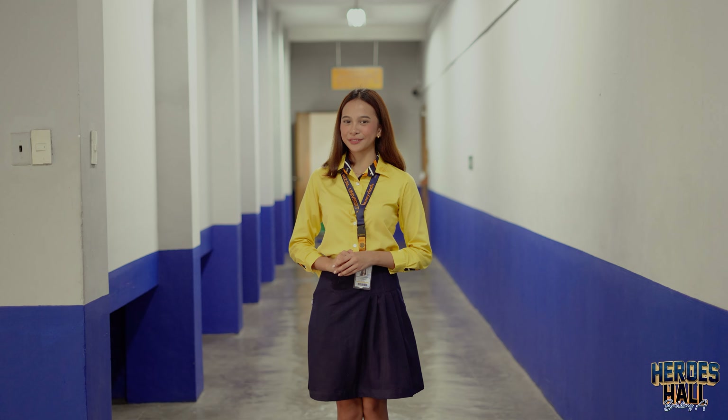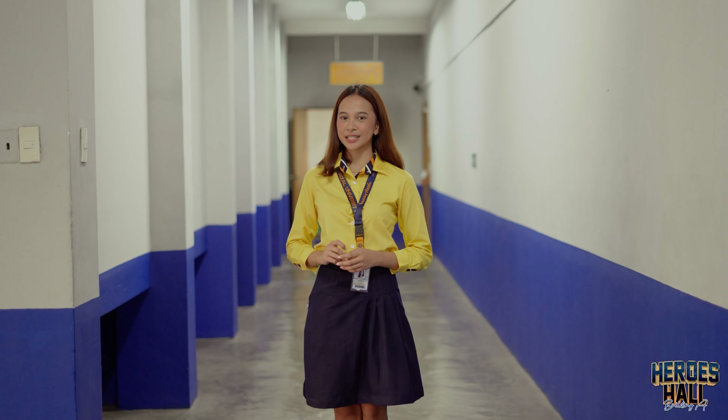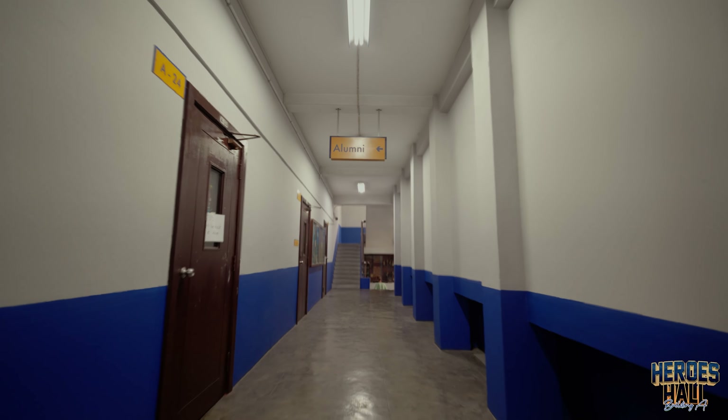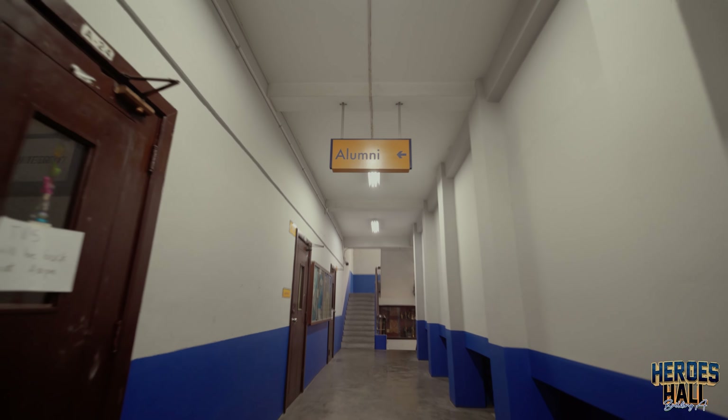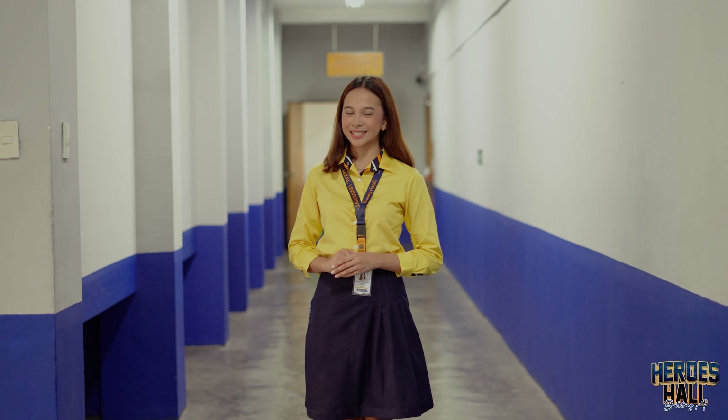Further along the second floor, you'll find the Office of the Vice President for Administrative Affairs and the Office of Administrative and Human Resources, along with our alumni trophy collection — a showcase of pride and achievement for our university's community.